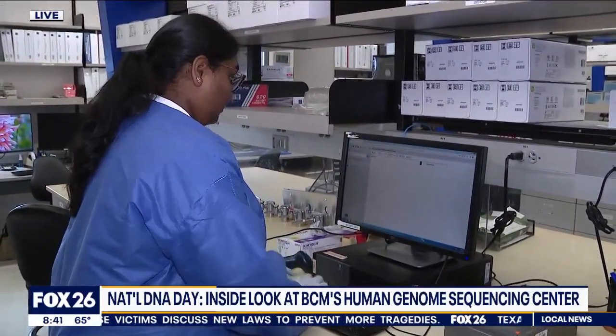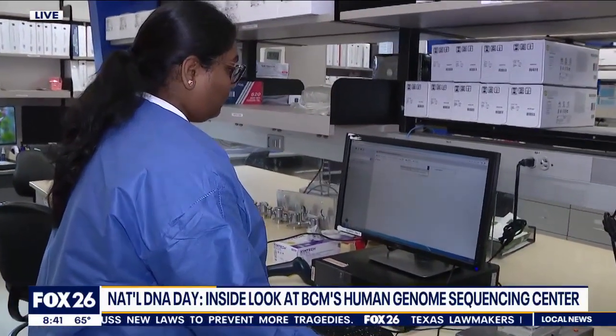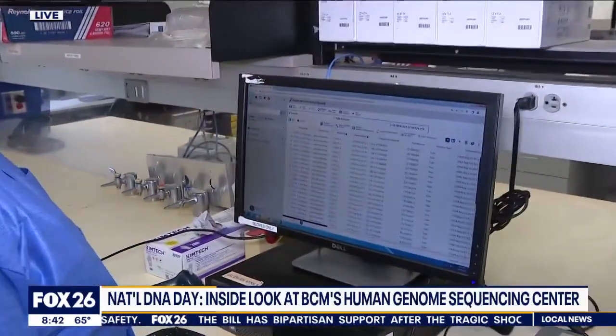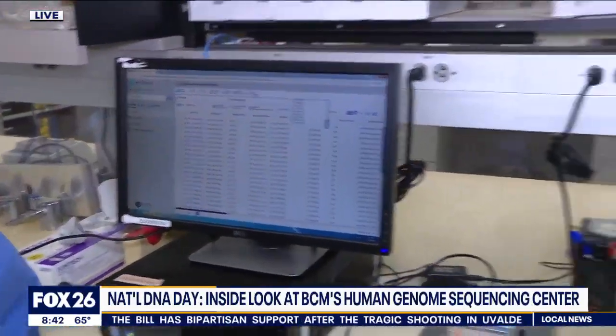The more people we have in our study, the more powerful the investigation is. When you have information from someone who may have a terminal illness or a disease, you're comparing it to somebody who may not have it to figure out where it's coming from. If we take a person with a disease and a person without it and compare them, then somewhere in the DNA differences may be the explanation for the disease.